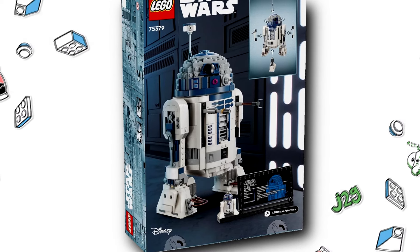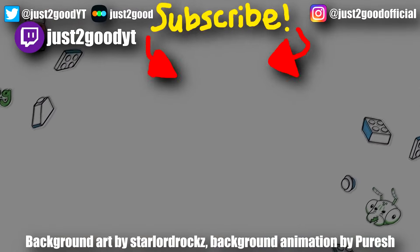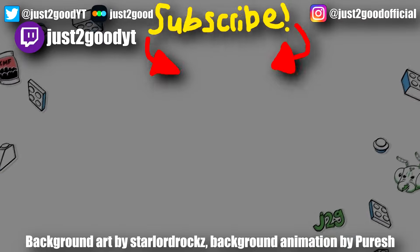So let me know what you think of this reveal in the comments below. Are you going to buy it? Subscribe for more LEGO News commentary and fun videos. I'll see you later. Peace out.